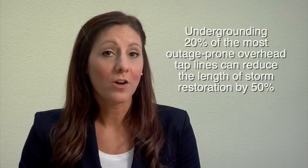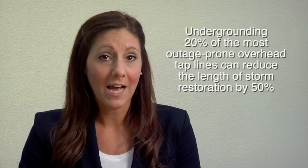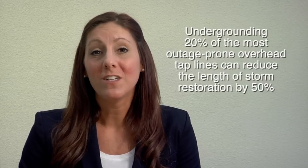Our data shows that by undergrounding just 20% of the most outage prone overhead tap lines, we can reduce the length of storm restoration by 50%. This benefits all customers because by reducing the number of repair locations, our crews are able to restore power for all customers more quickly.